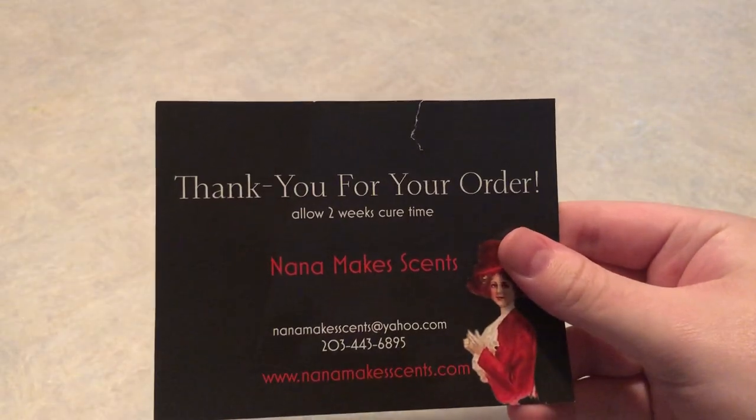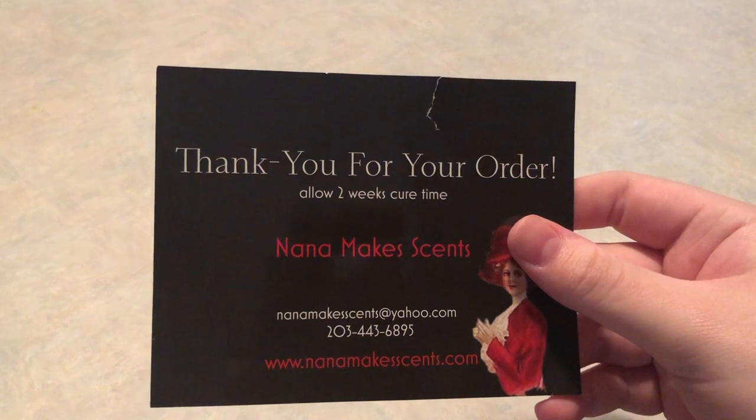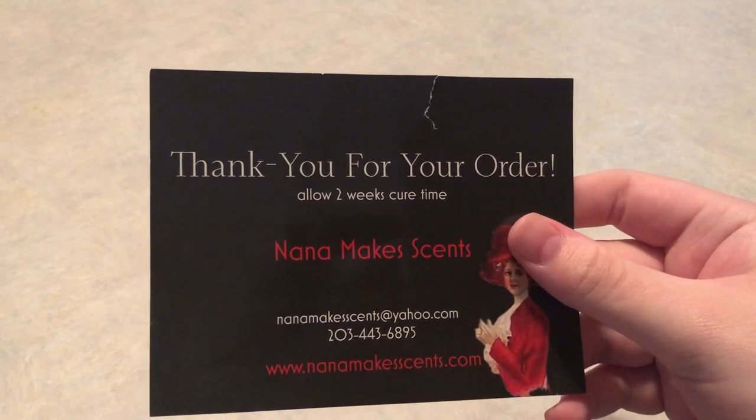Hey y'all, welcome back to my channel! Today I have a Nana Makes Scents Palo Santo sampler haul video. I'm trying to dive right into it. Here we have her business card — it has her email, phone number, and website. I'm sorry if you hear our laundry going — our washer is really bad and honestly halfway broke at this point. We're all trying to do laundry at once before we go on vacation.